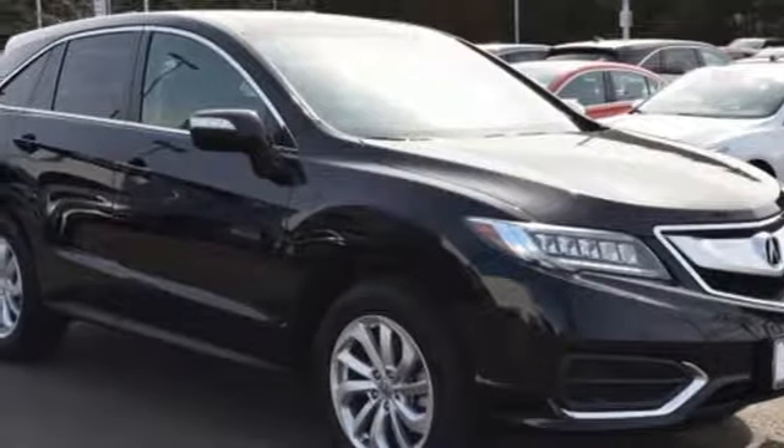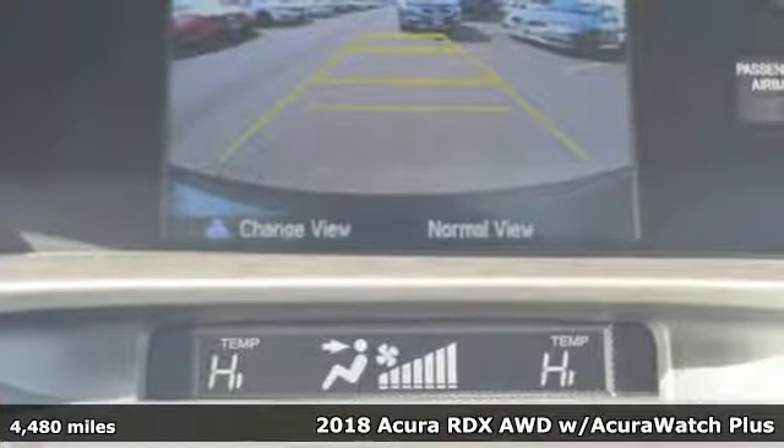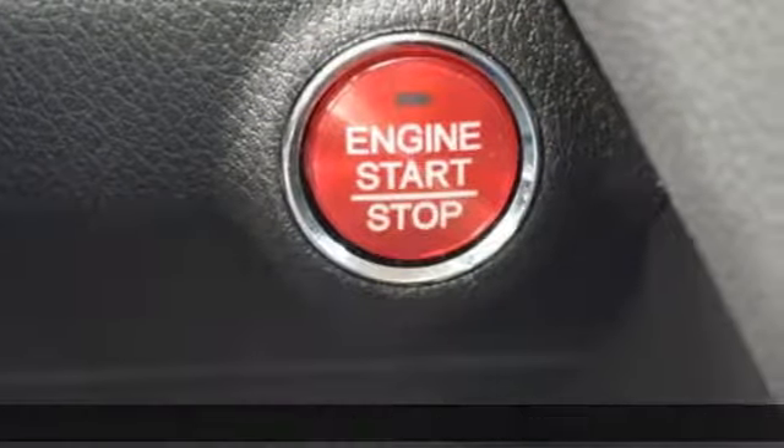It's a 2018 Acura RDX. This RDX provides the room and safety you need with the aggressive styling, power and efficiency you crave.